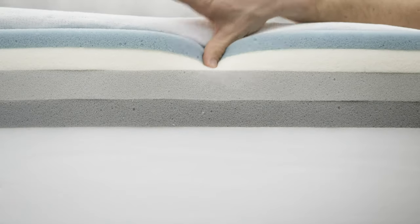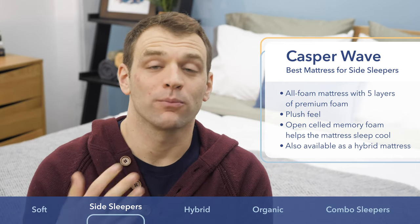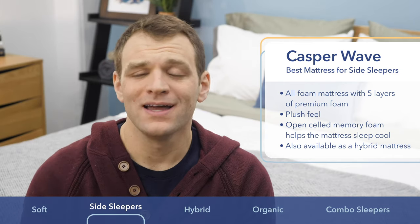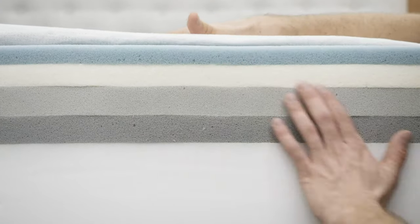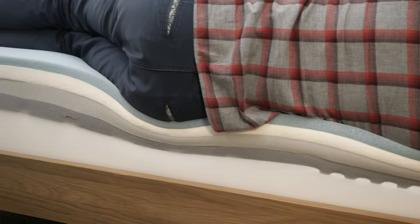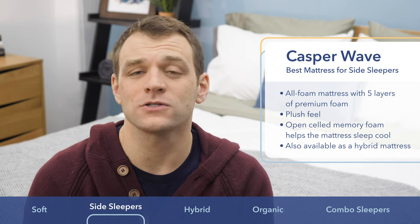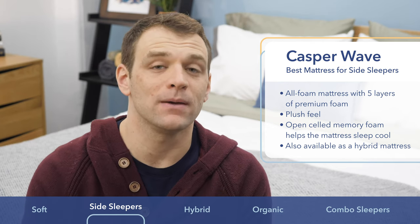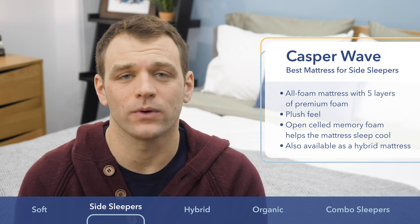To help avoid heat trap, the Casper Wave uses a super soft open-celled foam in its comfort layer. That open-celled nature is actually going to make it a bit more breathable and help it sleep a bit cooler. That layer covers two more pressure-relieving layers below that, so you're really getting a nice soft feel before you get to that zone support system. The Casper Wave is most popular in its all-foam form, but it also comes in a hybrid version if you need a bit more bounce. Overall, if you're a side sleeper looking to sleep cool, go with the Casper Wave.